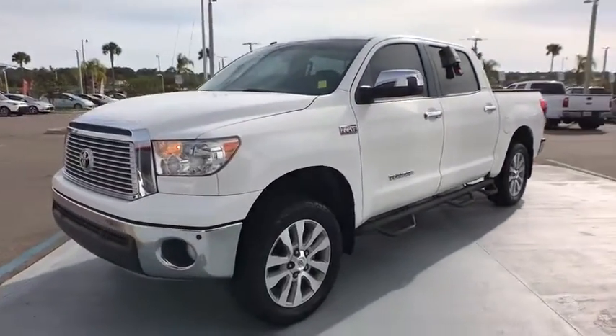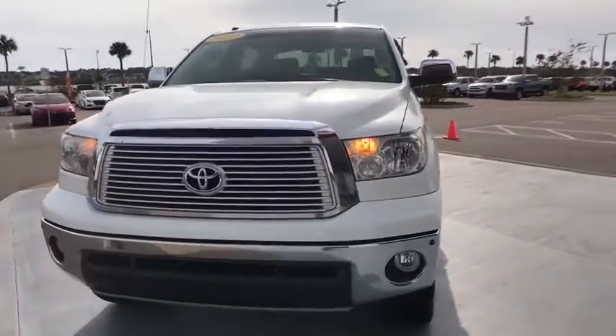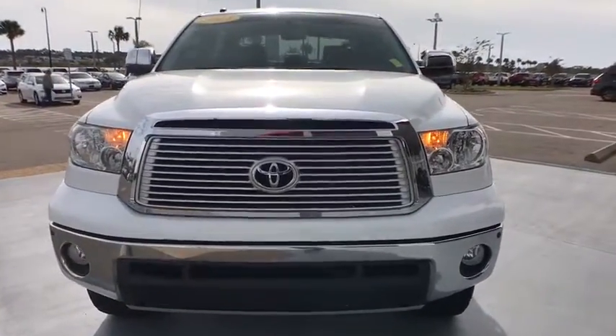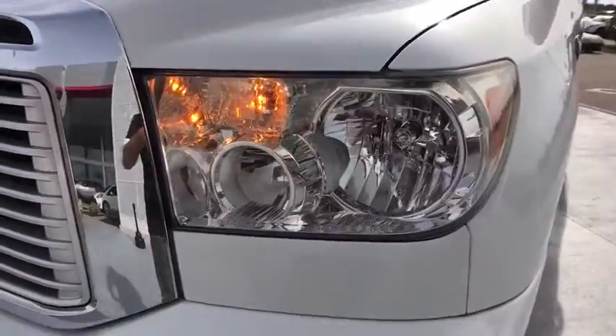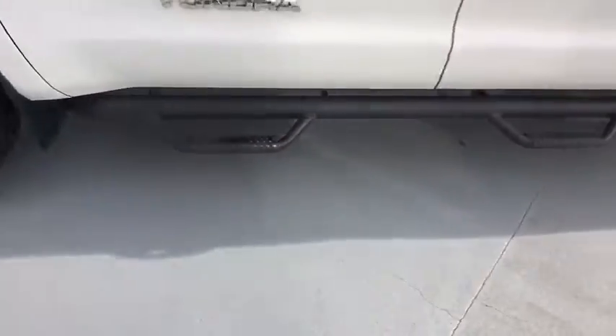With a towing capacity of up to 10,000 pounds and a payload capacity of over 2,000 pounds, the Tundra is the perfect mix of power and efficiency. This vehicle has less than 85,000 miles.